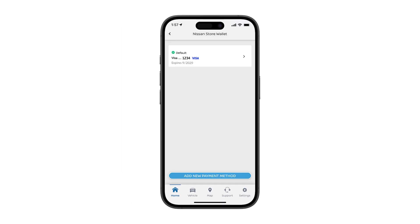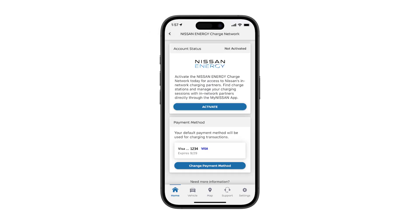Now that your payment information is saved, you can navigate back to the activation screen by hitting the small arrow in the upper left corner. Select activate, and now your Nissan Energy Charge Network account is ready for use.